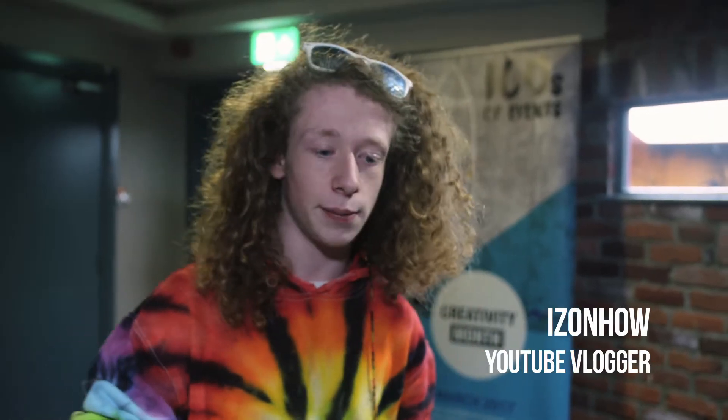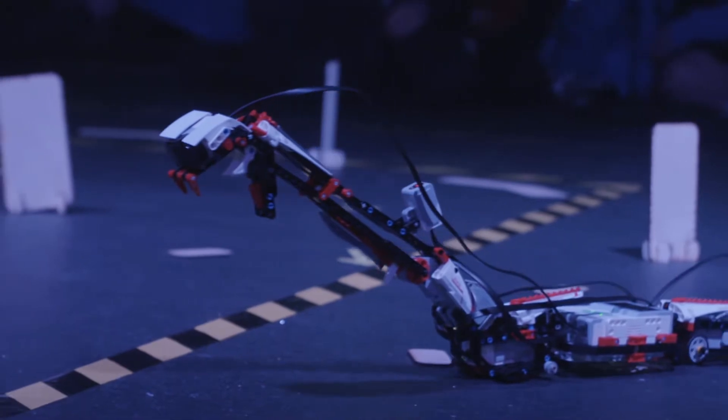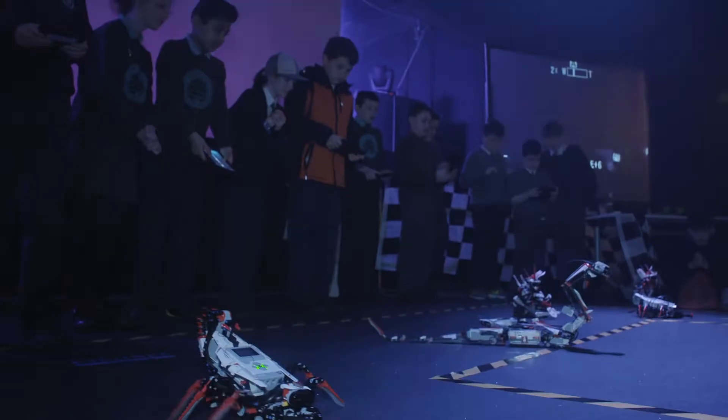It looks fun when they're doing it, but when you think about it, they're actually learning. They're coding and doing things with robots that, if it wasn't fun, would just be seen as code. But because they're doing it in that way, they're actually learning even though it's still fun.